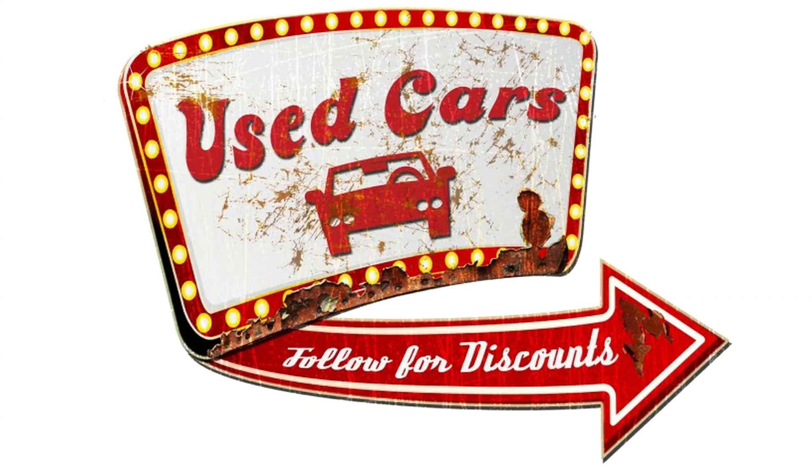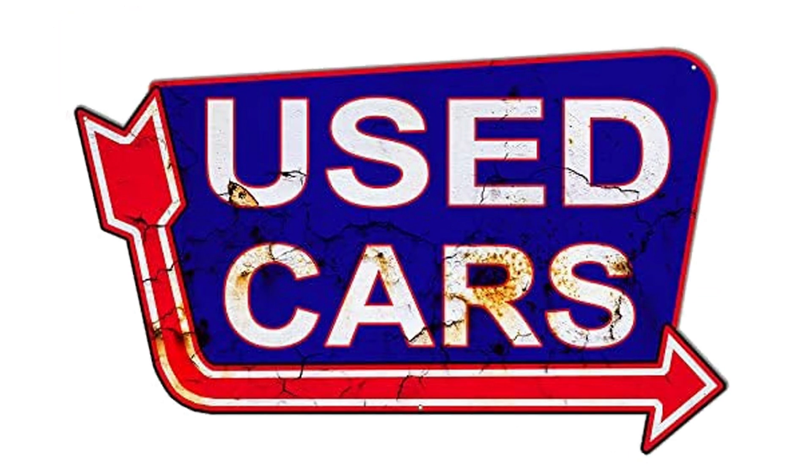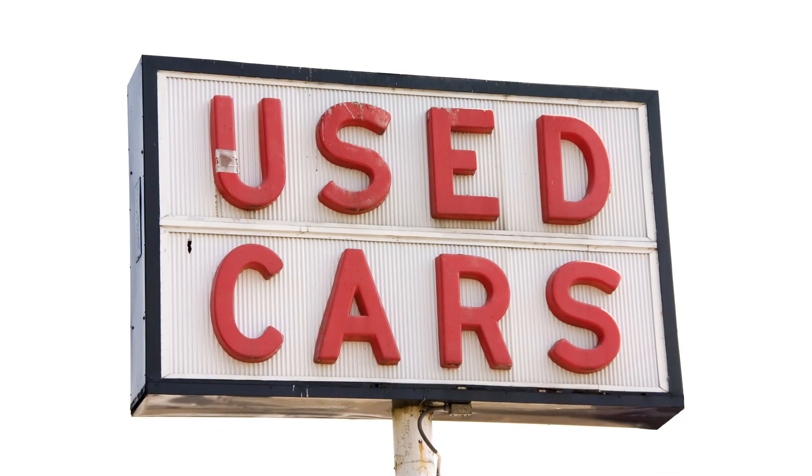How do you find out if you have long-range, all-wheel drive, autopilot, or full self-driving in a used Tesla?